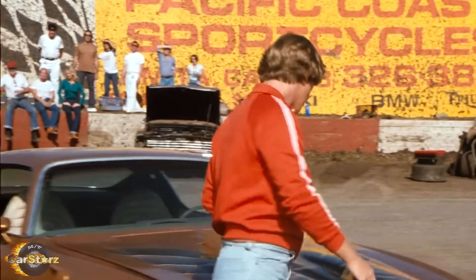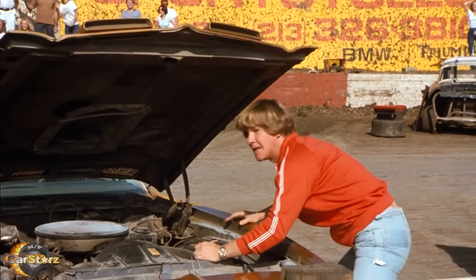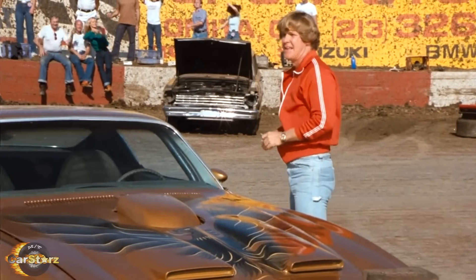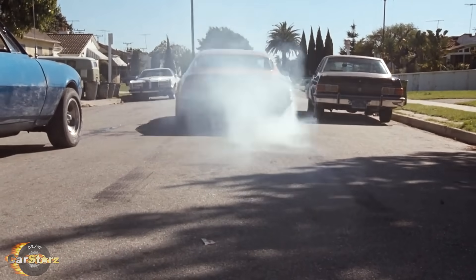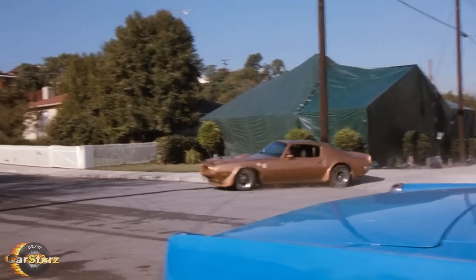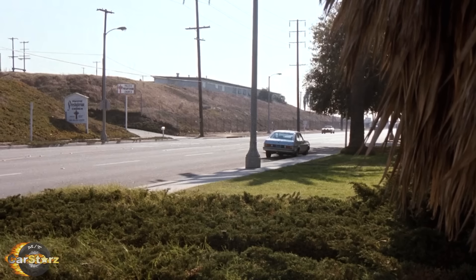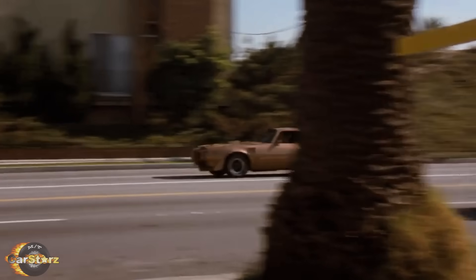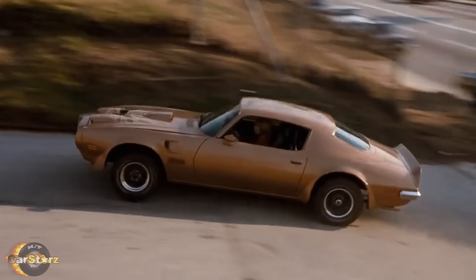Fact number two! As for what powered the Ponchmobile, specifics are hard to come by since they used multiple cars. However, to be powerful enough to perform at the level needed for stunt work, all of the cars used were believed to be V8 powered. It's also suggested that most likely Pontiac 400 and 455 engines were used, which means the cars we see on screen could have been putting out anywhere from around 210 to 330 gross horsepower, assuming the engines were largely in unmodified form.